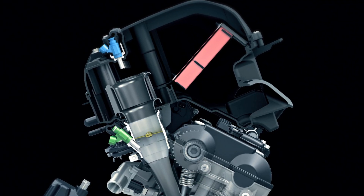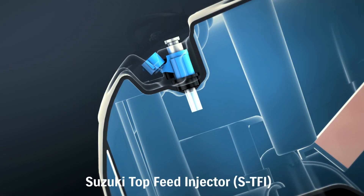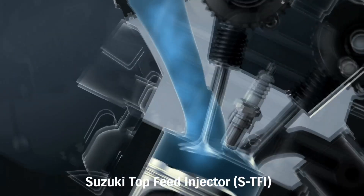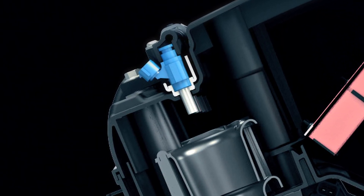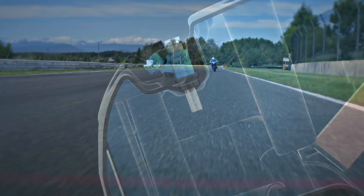Two injectors are also added. A second shower head injector called a Top Feed Injector, or TFI, mounted in the top of the air box directly over each throttle body velocity stack, operates at higher RPM. The TFI shower head injector delivers fuel in an optimized spray pattern that enhances combustion efficiency, throttle response and top end power.